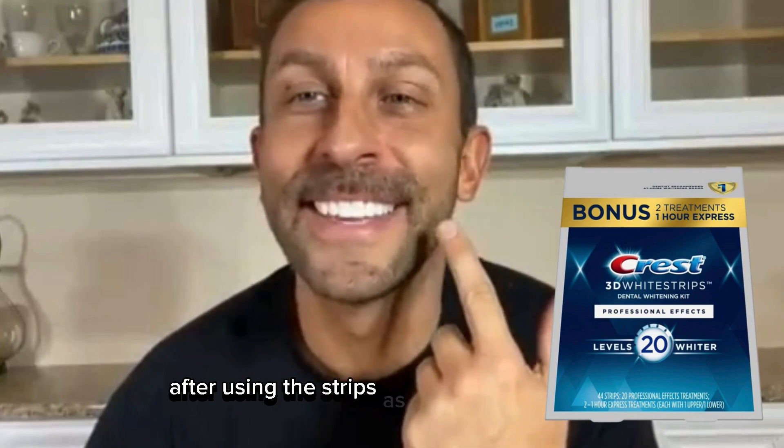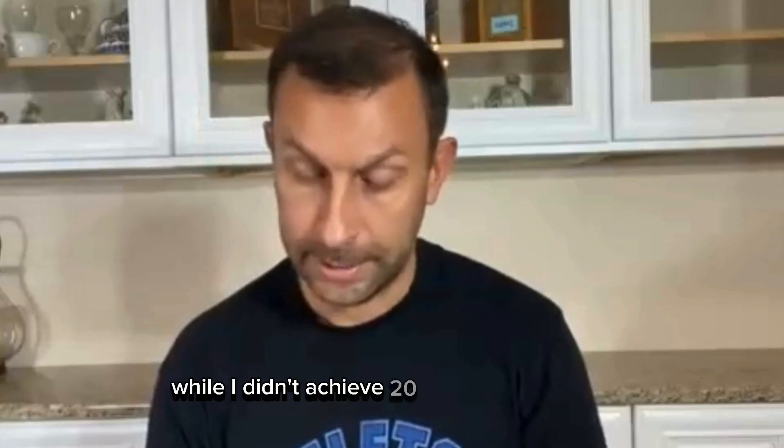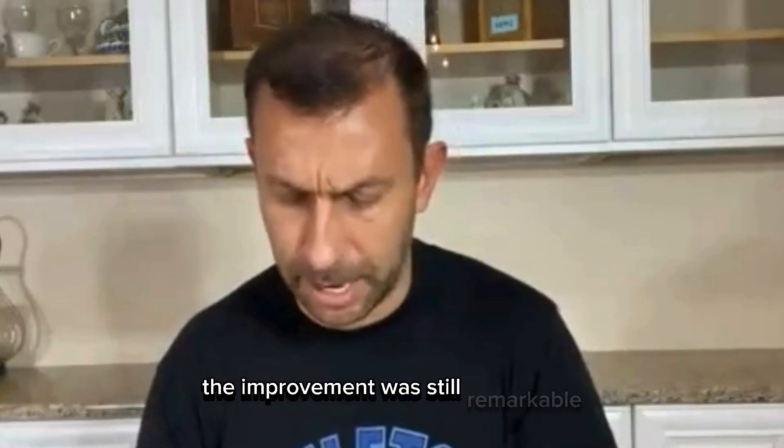Now, the results. After using the strips as directed for 22 days, I noticed a significant difference. My teeth were visibly whiter, and some old coffee stains had faded dramatically. While I didn't achieve 20 levels of whitening, because my teeth weren't that stained to begin with, the improvement was still remarkable.